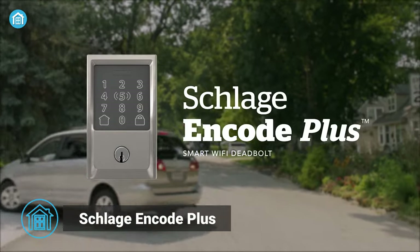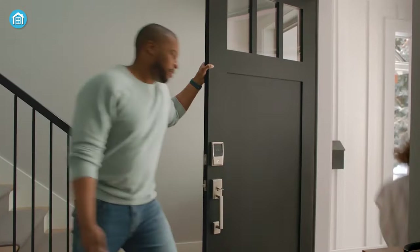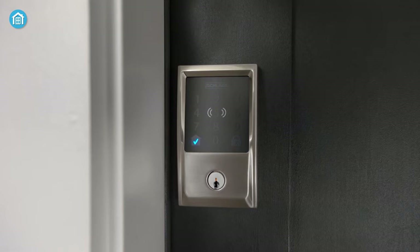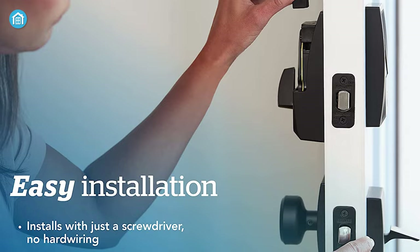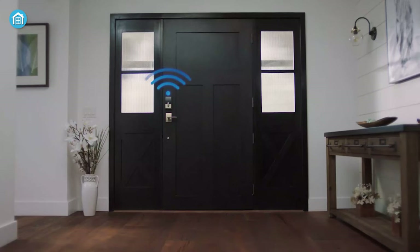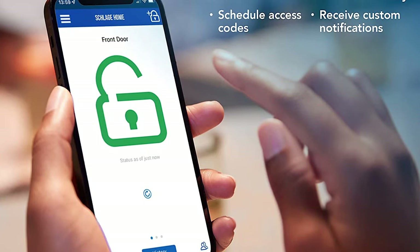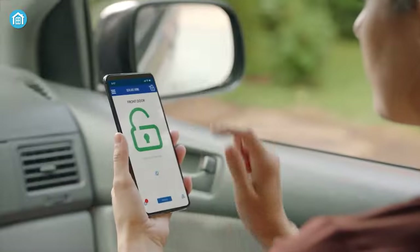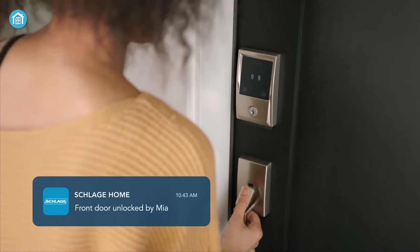Next on our list is the Schlage Encode Plus Lock, which offers a variety of features to enhance your home security and provide convenient access control. It comes with a quick and easy installation process with the snap-and-stay design requiring no hard wiring. With built-in Wi-Fi compatibility, you can easily connect the lock to your home Wi-Fi network and control and monitor your home from anywhere with the Schlage Home app. This allows you to lock and unlock your door remotely, manage up to 100 access codes, view lock history, and get customizable notifications.